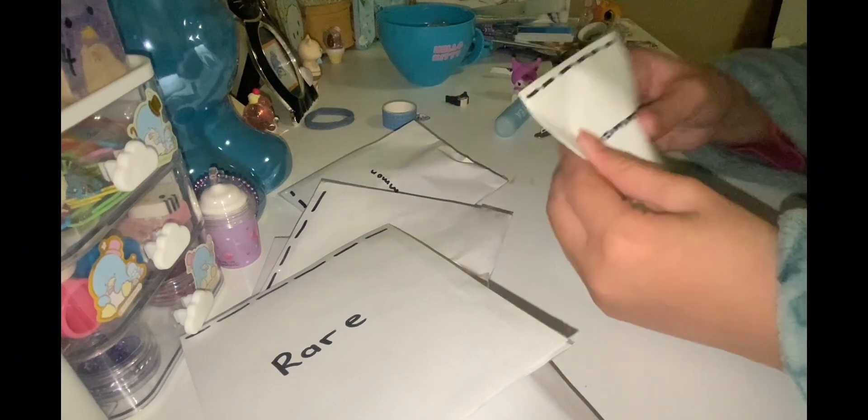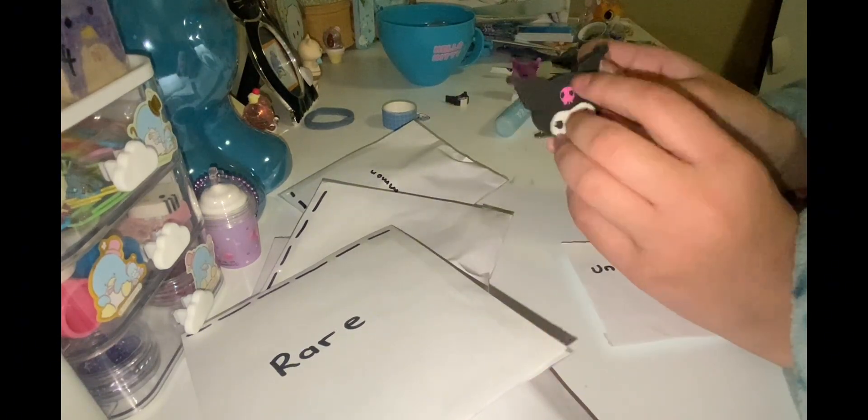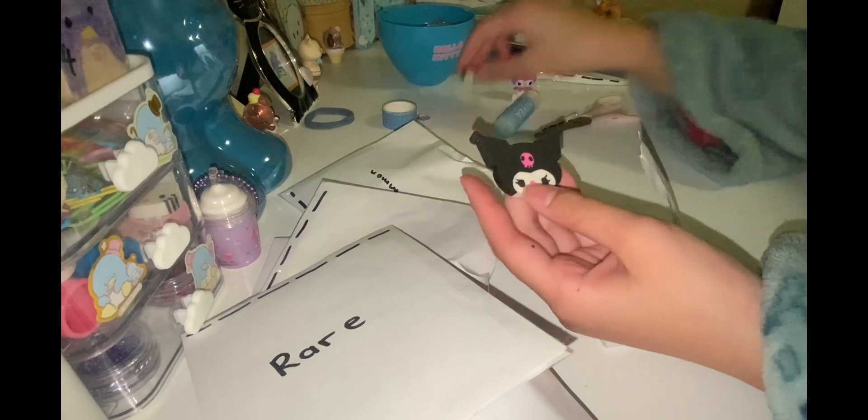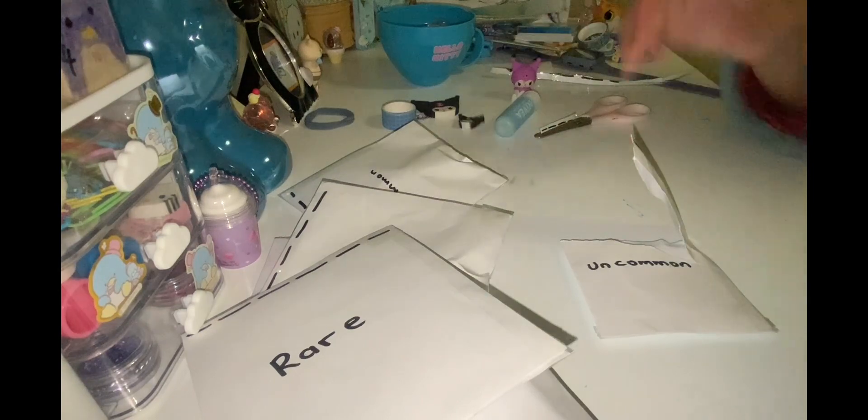Let's open up this one next, and it's uncommon. Three, two, one — another Kuromi Slicer Racer, but this is a bigger version. Size comparison! Let's open up this one, and this one is a rare.